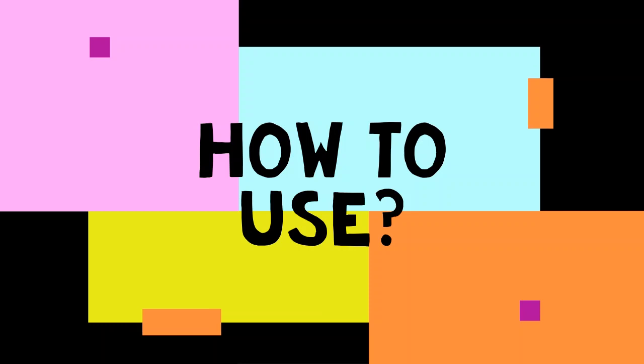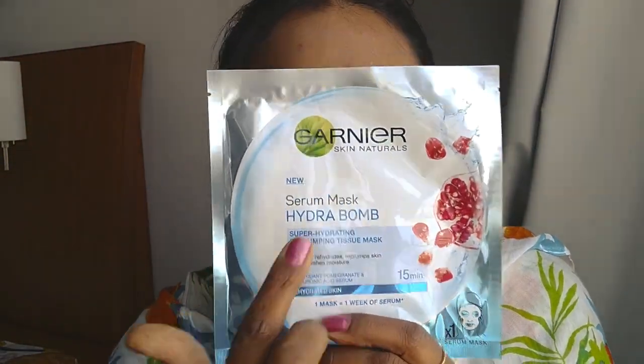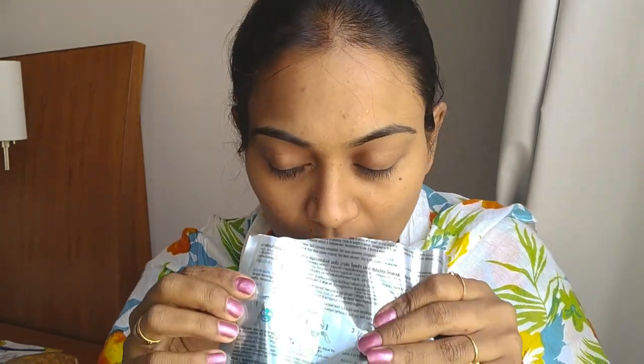The Garnier serum mask Hydra Bomb comes in very super travel-friendly packaging. I loved the color combination, and the aroma is very refreshing and soothing as well.